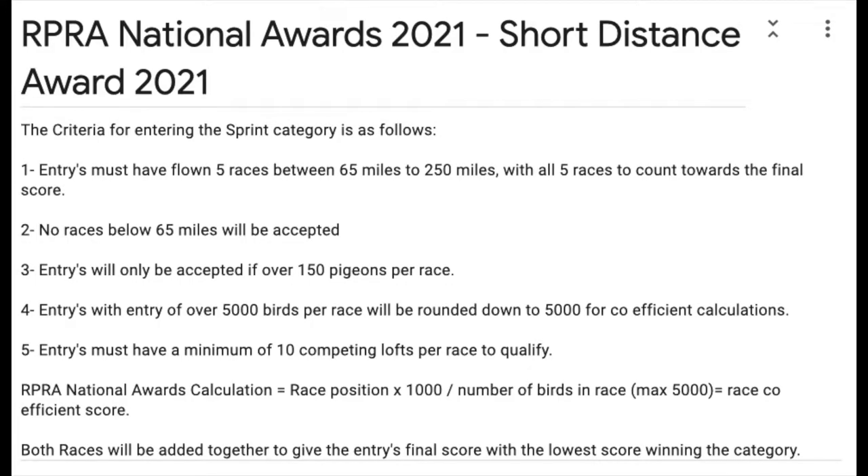For your pigeon to be eligible for the short distance RPRA National Awards there are five criteria that your bird must meet. Number one: your entry must have flown in at least five races between the distances of 65 miles to 250 miles, and all five races will count to the final score.